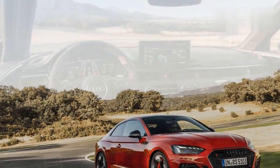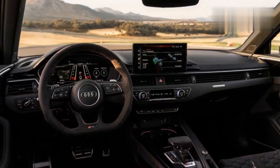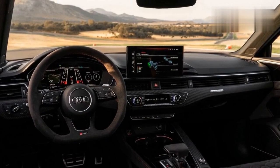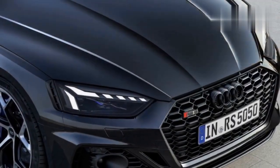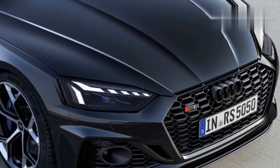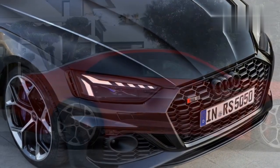For those that know, these restrained, hard-to-spot design changes are evidence of increased performance, but to the average onlooker, this could be just another RS5. Whether that's good or bad depends on your definition of tasteful styling, but we like it.